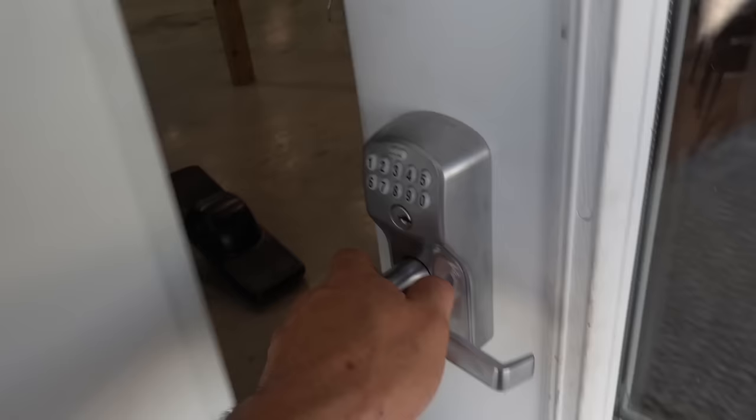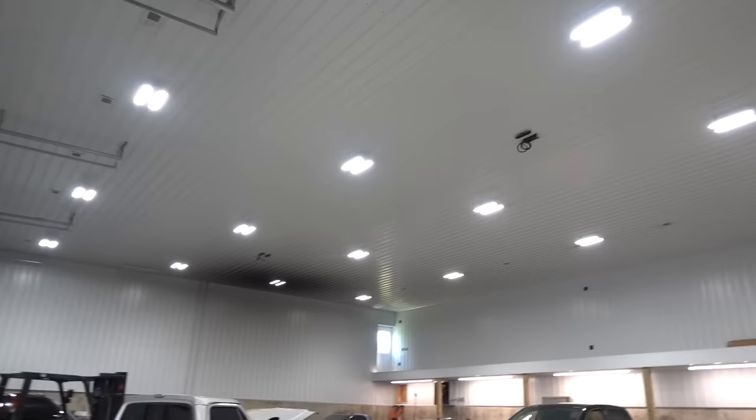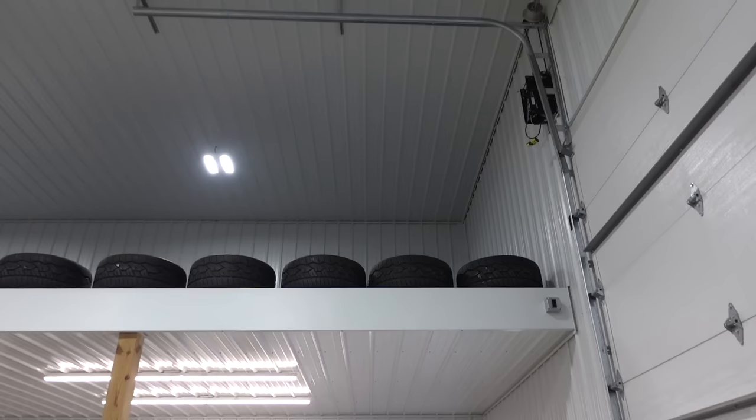We need that volume controller for the exhaust too. Dawson! Are you ready to go get a Peterbilt? Yeah! Are you excited? Let's go!